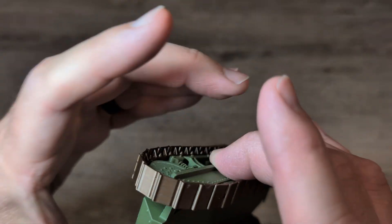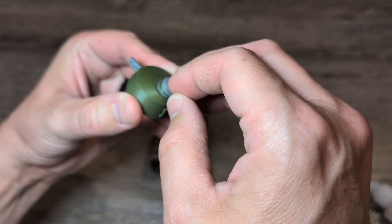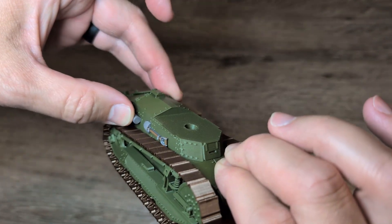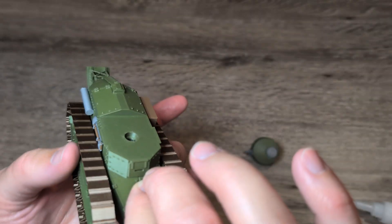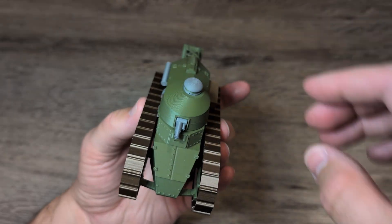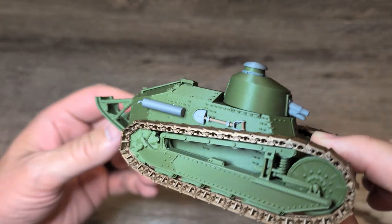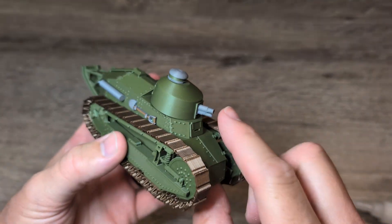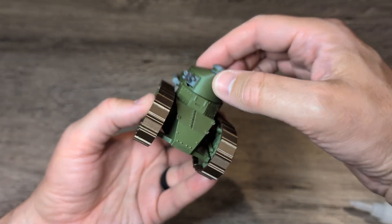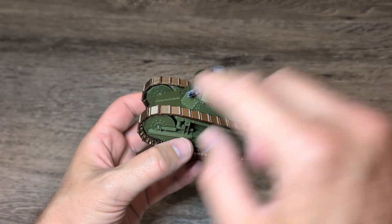But the FT-17 worked — it was tough, reliable, and surprisingly mobile for the time. By the end of the war, thousands were built. Other nations quickly copied the design, and honestly every tank since then owes a family resemblance to this awkward little French box on tracks. The Renault FT-17 might look small and kind of cute today, but in 1917 it was a game changer — the godfather of all modern tanks. And now, thanks to my 3D printer, it lives again. Only this time it won't be storming trenches — it'll probably just sit on my shelf silently judging me for not printing it in camouflage.